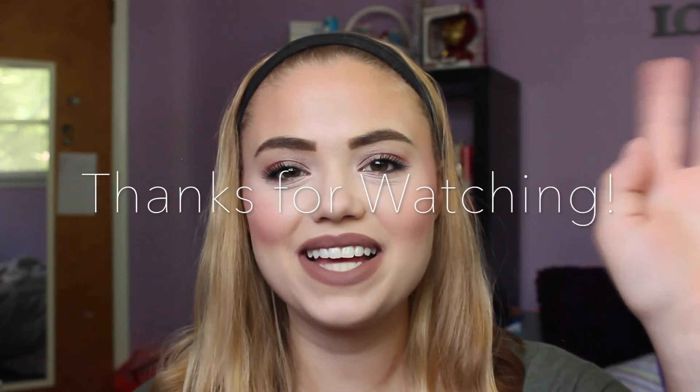So that is my Ipsy Glam Bag this month! I hope you guys enjoyed this video. I know it was pretty short and to the point, but I didn't want to waste a ton of your time. I hope you don't mind that I opened it before filming today — I promise I won't do that next month. I was trying to film it for you guys but it was super dark and I didn't have the right camera settings. So sorry about that. I hope you guys enjoyed my video today — I will talk to you all very soon. Thank you so much for stopping by and please subscribe. Have a great day, bye!